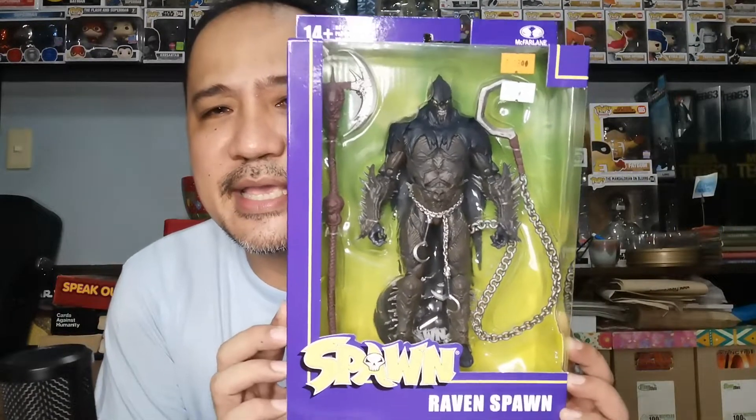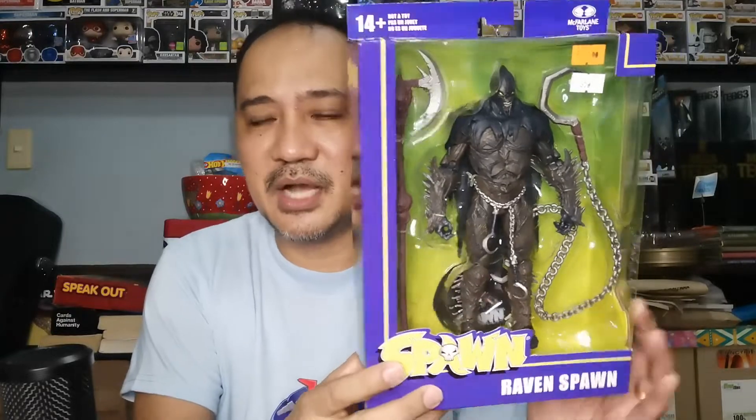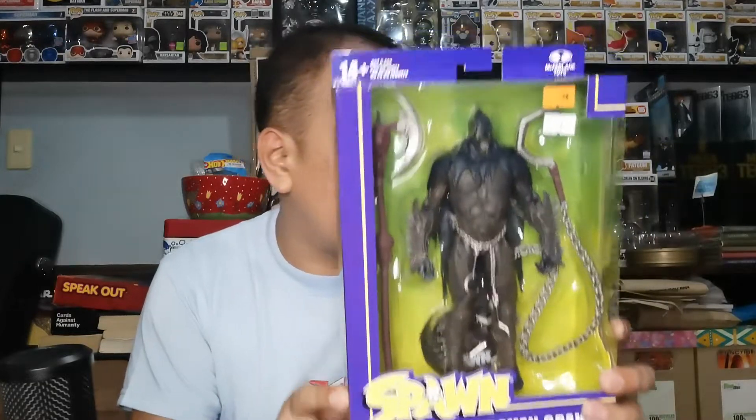This one I was really tempted to get because it was really cheap — from ₱1,300 to just ₱650 for a Ravenspawn. That's a really cool McFarlane figure. I was a big fan of the original McFarlane figures, and when they reissued this, they were eye candy. But finally getting to own them for that price? It's a no-brainer.